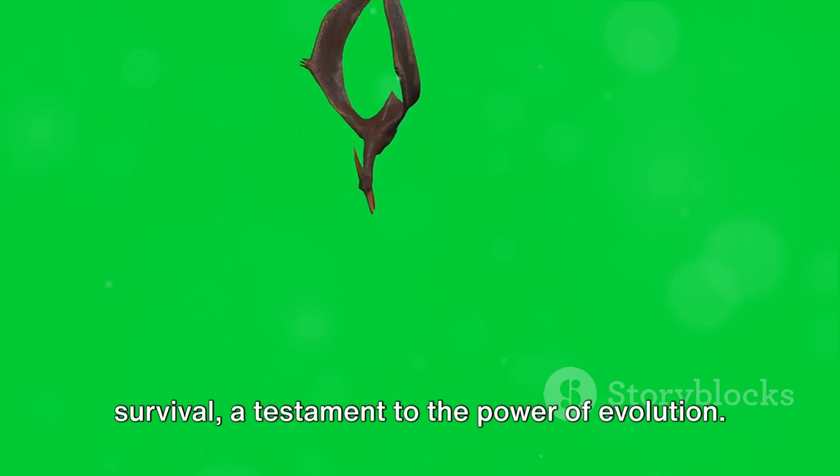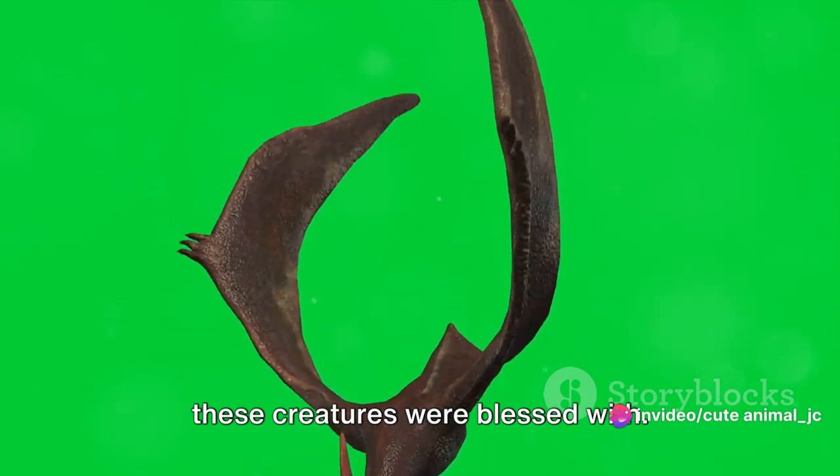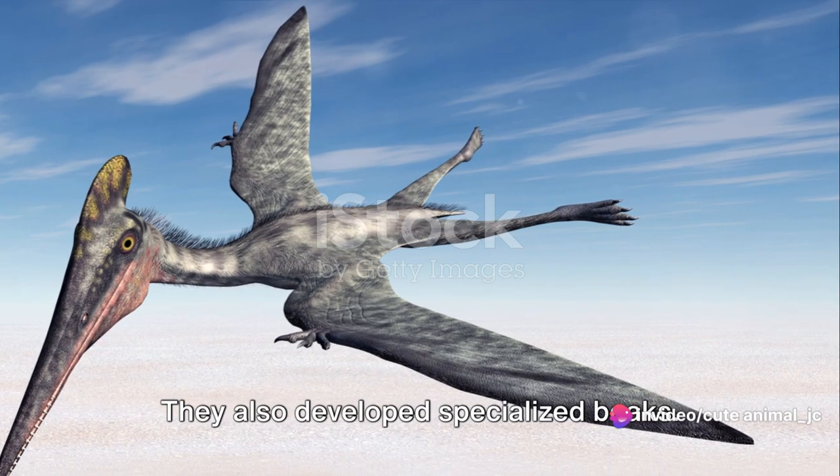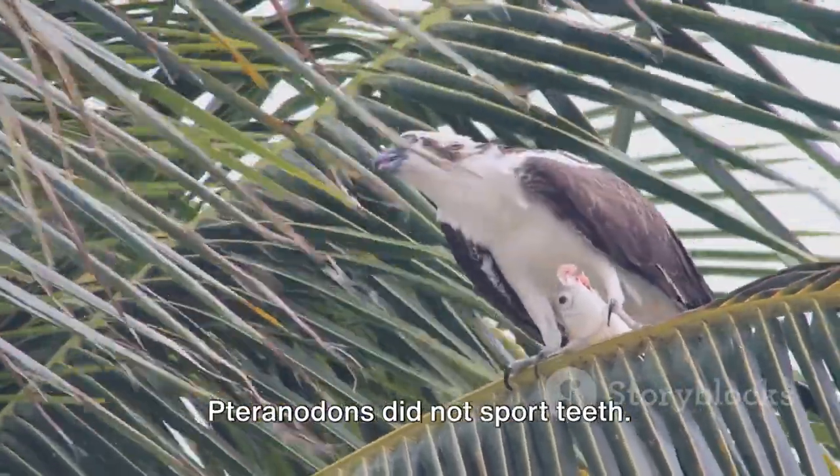Their wings became their ticket to survival, a testament to the power of evolution. But wings were not the only adaptations these creatures were blessed with. They also developed specialized beaks. Unlike their dinosaurian cousins, Pteranodons did not sport teeth.